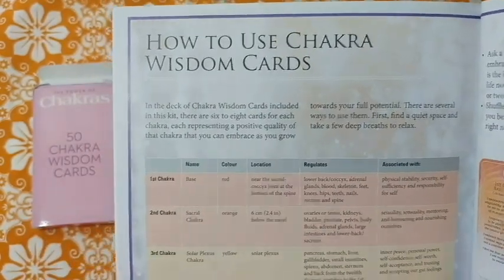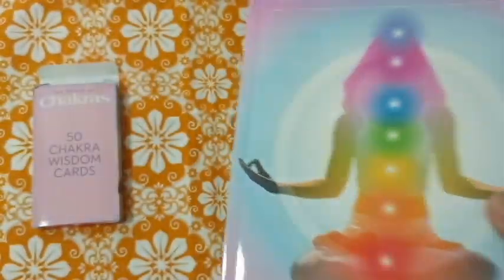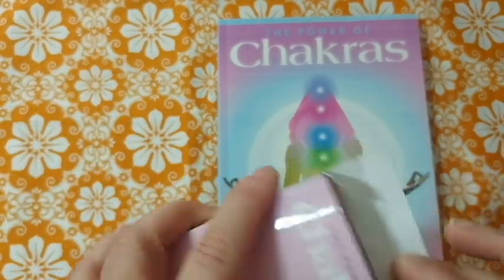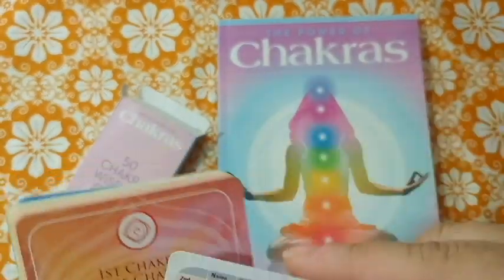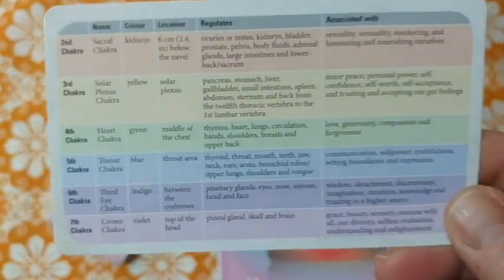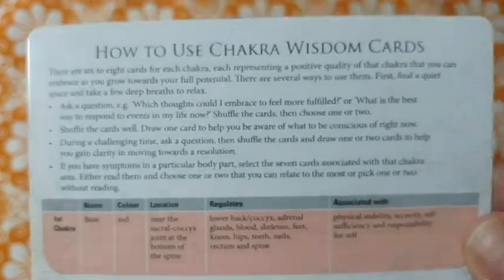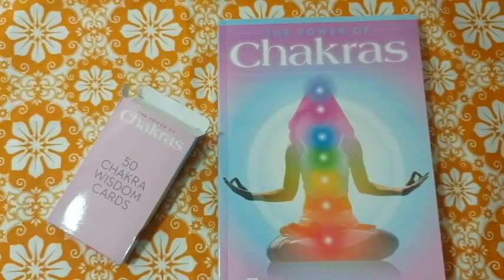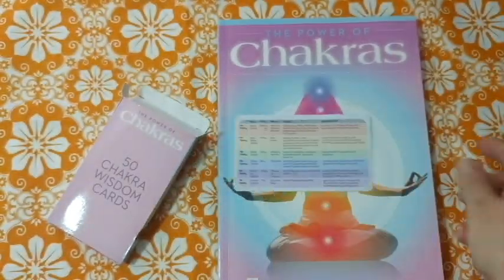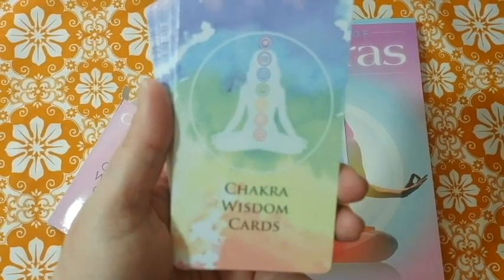Then there's a section on how to use the wisdom cards — and again it shows pictures of the actual cards, which makes me feel like, why do I even need the cards if they're all in the book? The cards are color-coordinated, with the back design matching the image on the box. Each chakra has a different associated color.